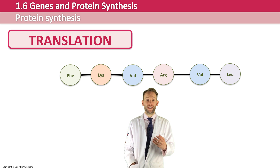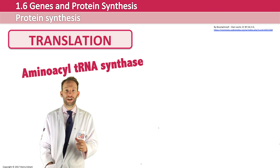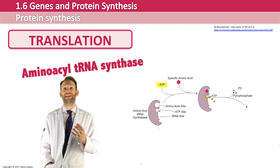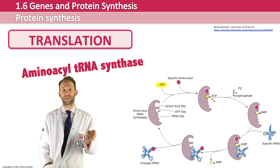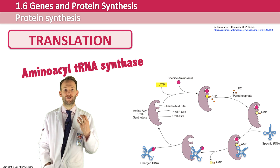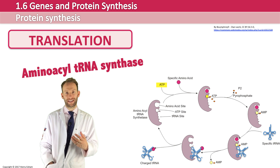When transfer RNA molecules are released, they can also be reused. An enzyme called aminoacyl-tRNA synthetase first binds with an amino acid and activates it by adding energy from ATP, then selects an empty transfer RNA with the correct specific anticodon. It binds this activated amino acid to the free transfer RNA molecule, giving you a charged transfer RNA with the correct amino acid, ready to be reused in protein synthesis again.